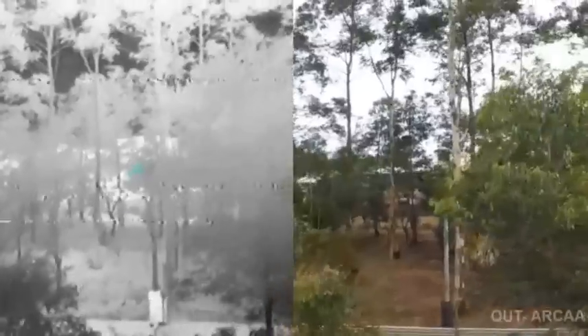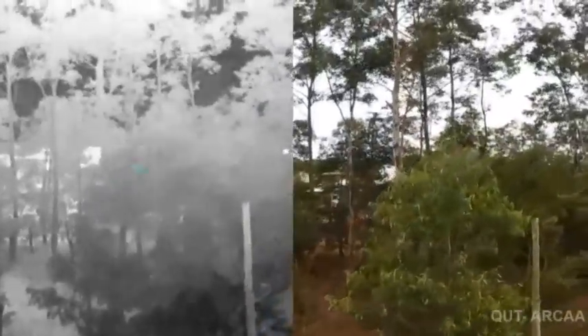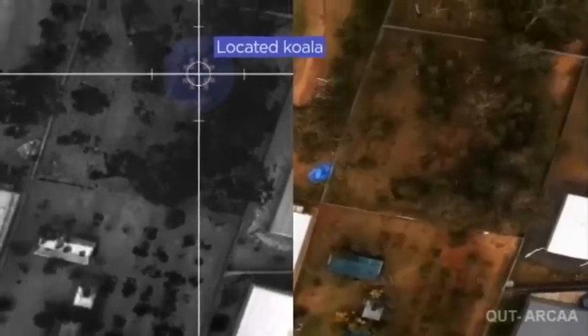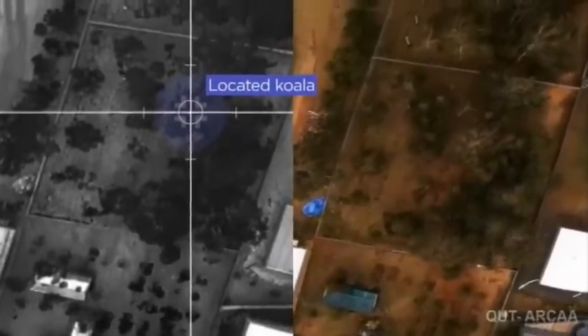Researchers from the Queensland University of Technology have sent up drones armed with infrared cameras. We were a little bit sceptical that it would work, but when we saw the images come through, we saw the koalas are very distinct compared to the trees and the environment. So we thought, yes, this is absolutely a proof of concept that it could work.